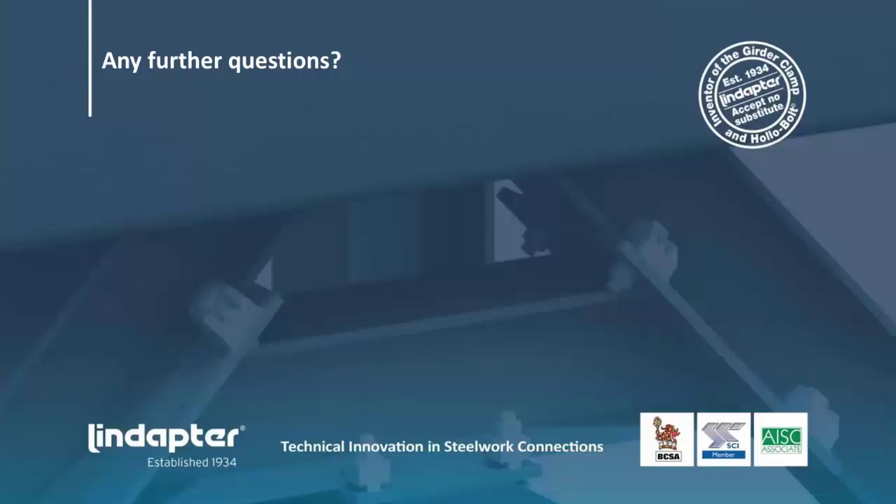Question: Can hollow bolts be used to connect concrete or timber to steel? As long as we can design a plate that can be connected to the concrete or timber, we can design a plate with tapped holes in it that would accept the bolt, holding the girder clamps onto the plate and engaging the plate. So as long as we can anchor a plate to concrete or wood, we can design a connection that attaches to that plate to attach an I-beam.